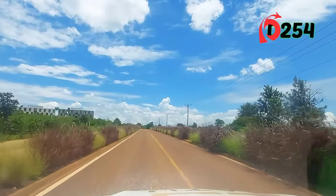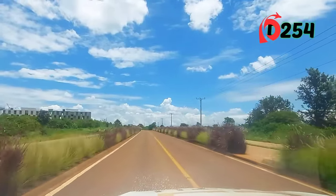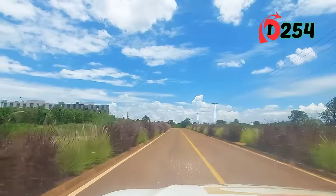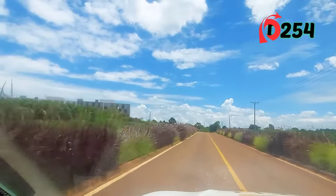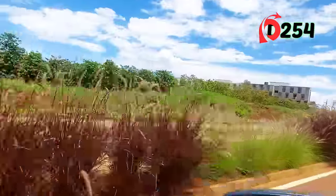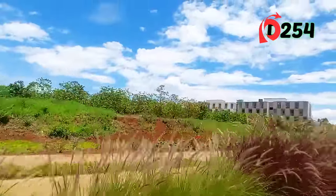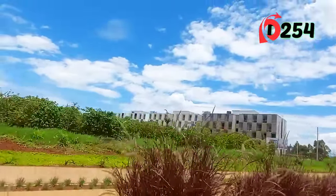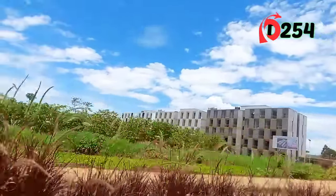We are headed to our luxury estate — this is Coffin after Tatu Residences. On the left side we have Unity One — these are the one-bedroom units by Unity Homes, and they are almost complete. This is it for someone who is looking to invest in one-bedroom units.